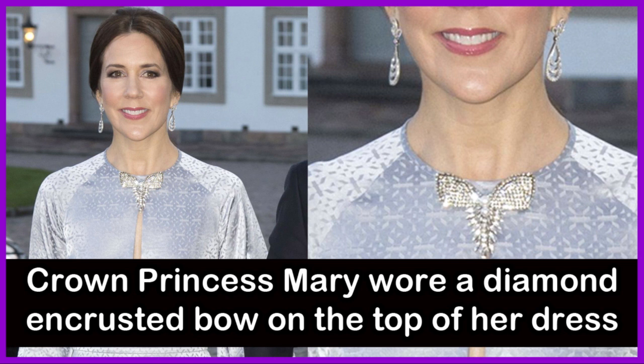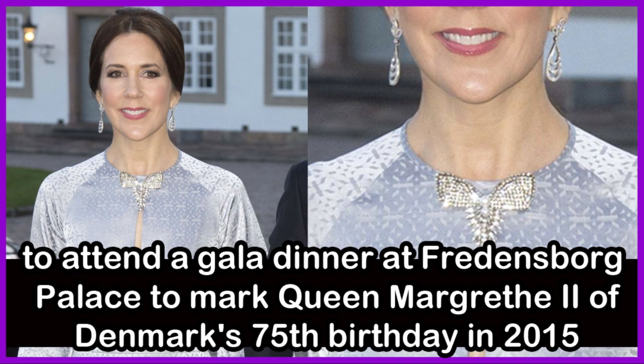Crown Princess Mary wore a diamond-encrusted bow on the top of her dress to attend a gala dinner at Fredericksburg Palace to mark Queen Margrethe II of Denmark's 75th birthday in the year 2015.